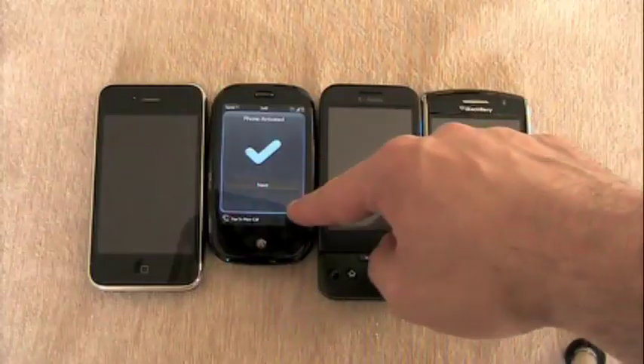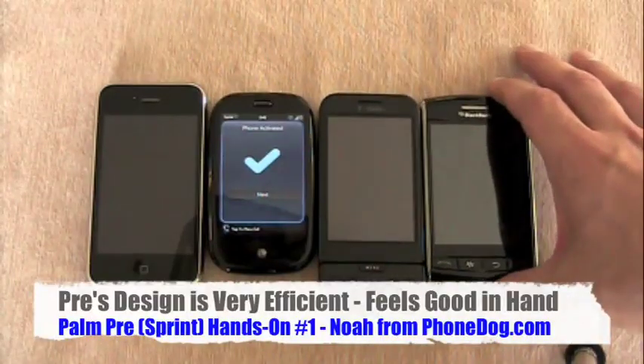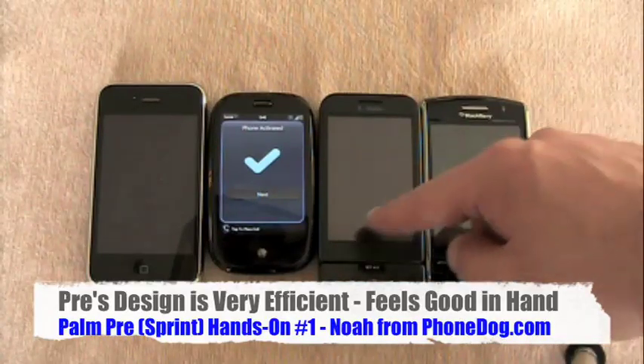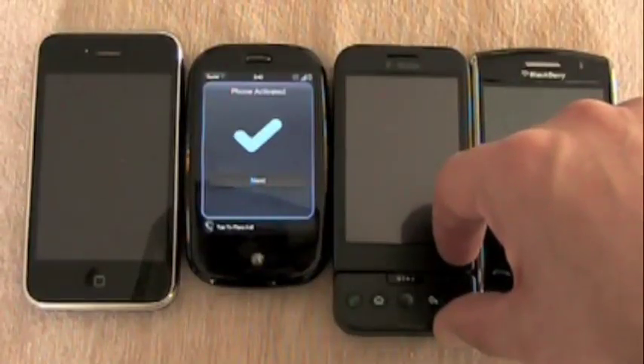But you also notice that on the Pre, you have less plastic bezel area around the device. If we line these up according to the top edge of the screens, you'll see the screen is noticeably smaller. But compared to the G1, for instance, the screen size is not that much different — though on the G1 you have the larger chin on the bottom.